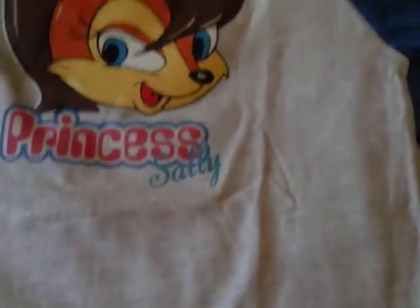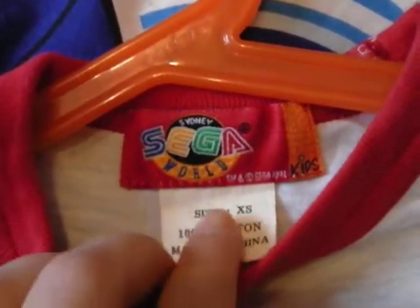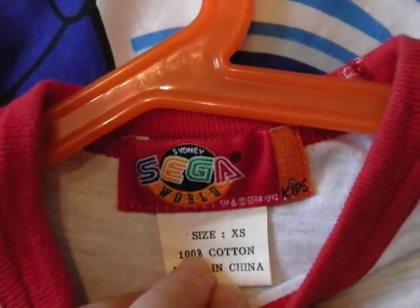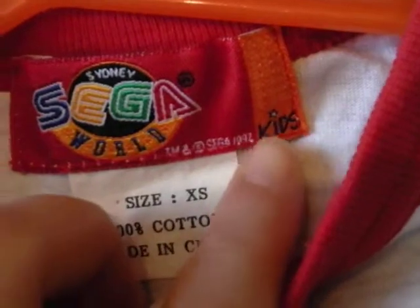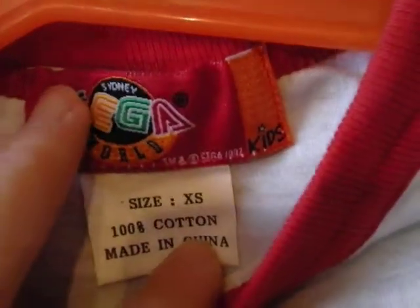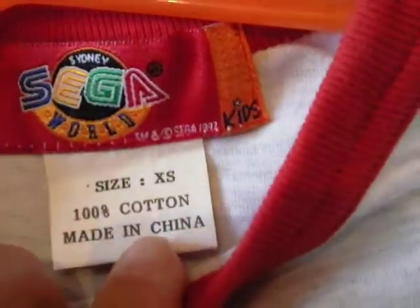Let's get along with the review. If I show you the top where the neckline is, I'll show you the tag. What I love about Sega World Sydney is especially the logo — I love the bright colours, it's very vibrant. The Sega World in London is pretty basic with a black and white design. The tag shows it's obviously a child's top, and it says trademark and copyright Sega, 1997 — extra small, 100% cotton, made in China.